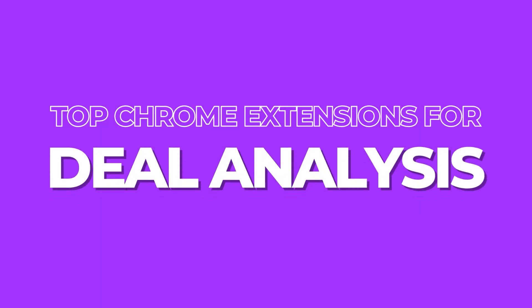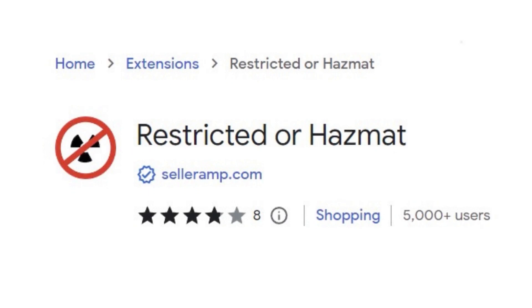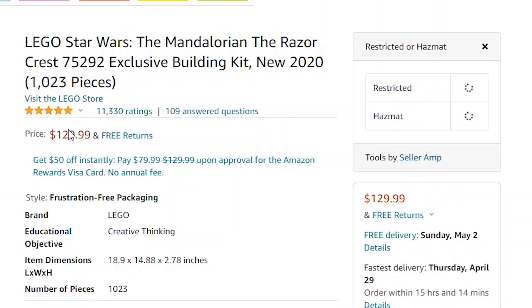Now let me talk about the next category: deal analysis. The third Chrome extension for deal analysis is called Restrict or Hazmat. This extension is built to show you whether your Amazon product is hazmat or restricted. It also provides a quick and easy way to get ungated by simply clicking a button. It's a free extension, and if you're selling through FBA you want to make sure the products you can sell are not hazmat and can actually be shipped in.